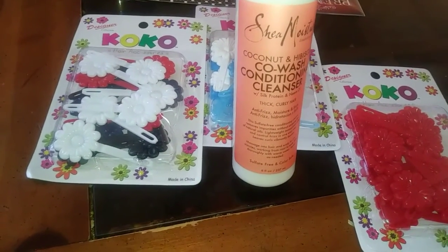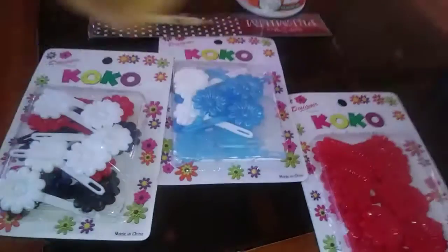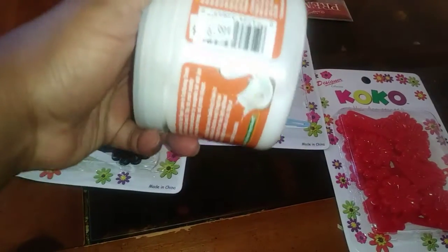It's got coconut and hibiscus cold wash. The gel was $10.99. And coconut milk — I don't remember if I've tried these before. It's a curl repair leave-in. I need some more moisturizers. It was $6.99, so that one's not that bad.